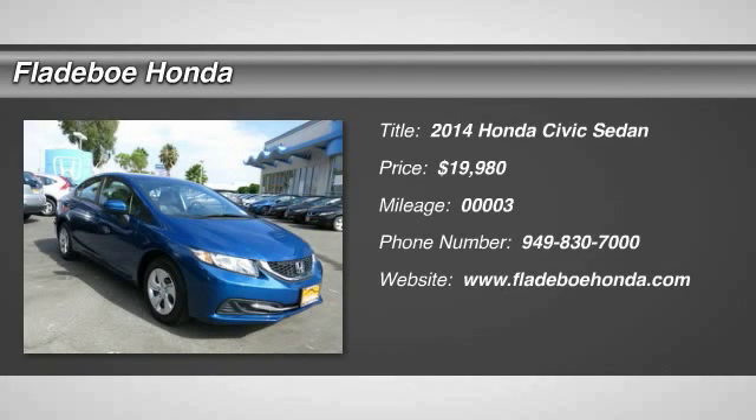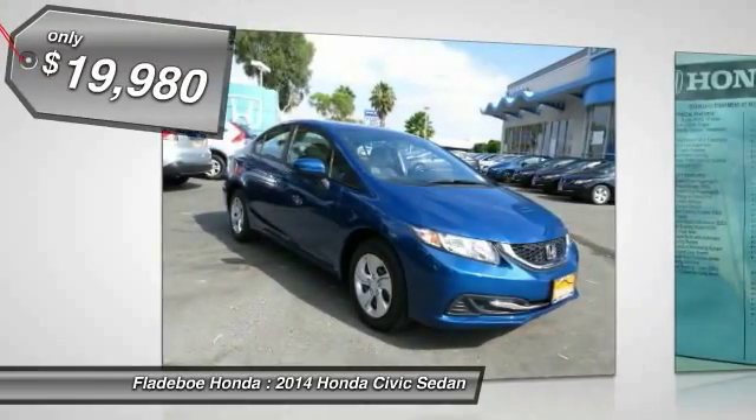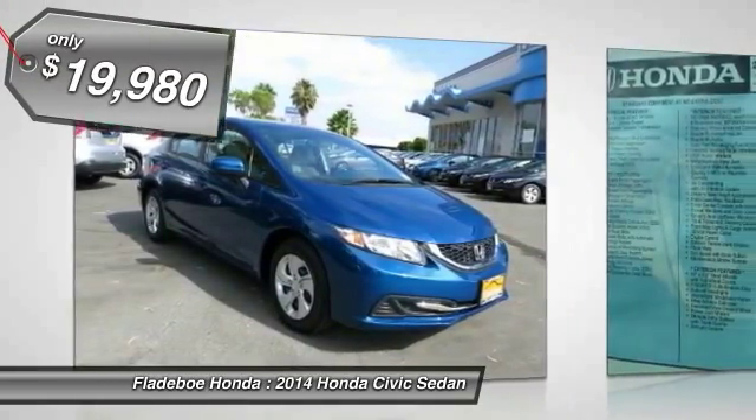The 2014 Honda Civic: practical, awesome gas mileage, and incredibly reliable, and is priced below $20,000.